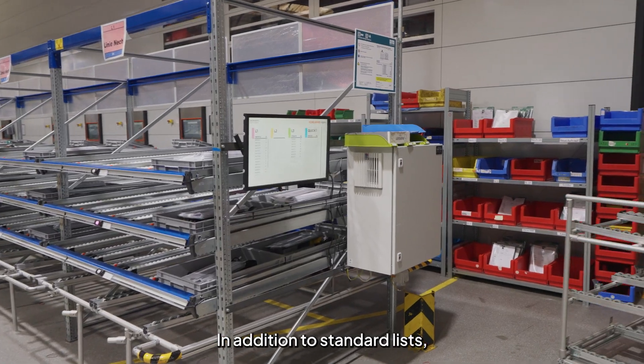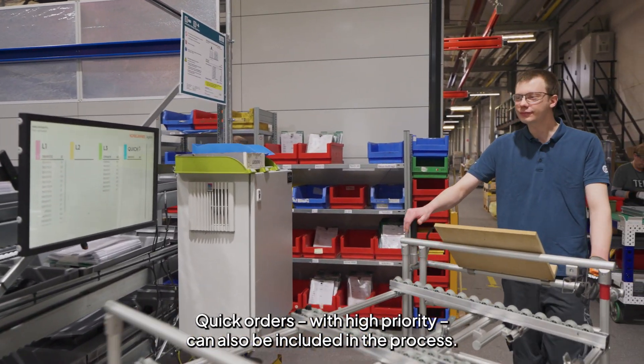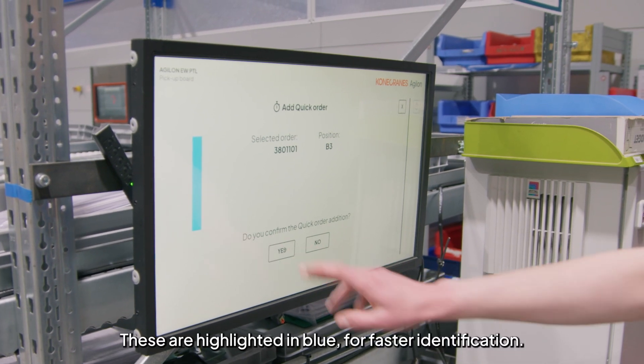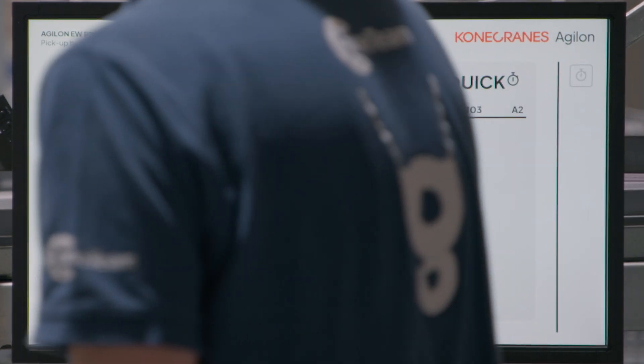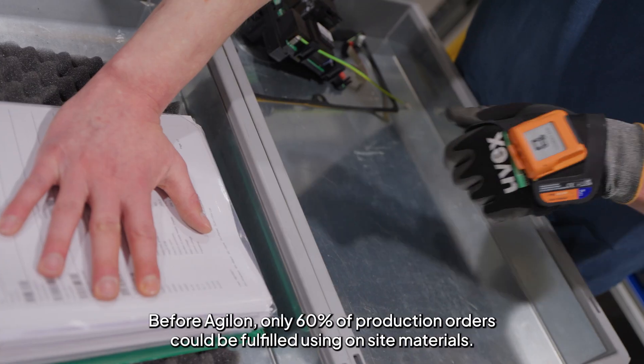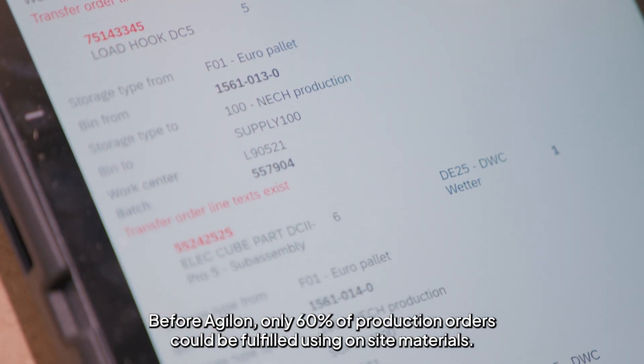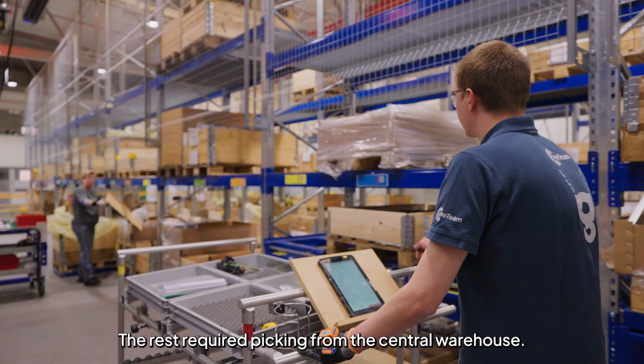In addition to standard lists, quick orders with high priority can also be included in the process. These are highlighted in blue for faster identification. Before Agilon, only 60% of production orders could be fulfilled using on-site materials; the rest required picking from the central warehouse.